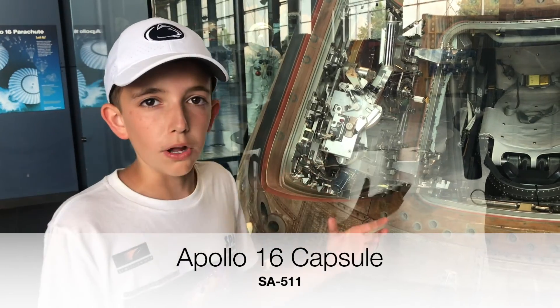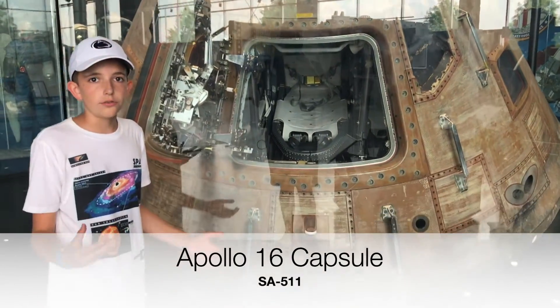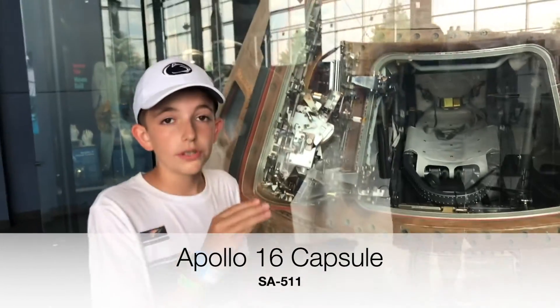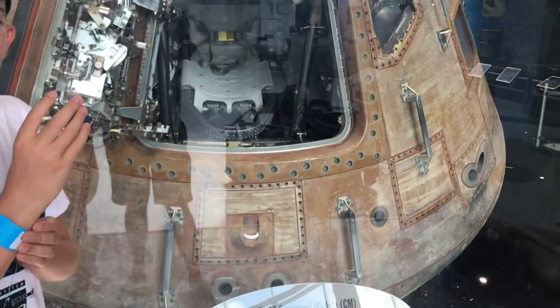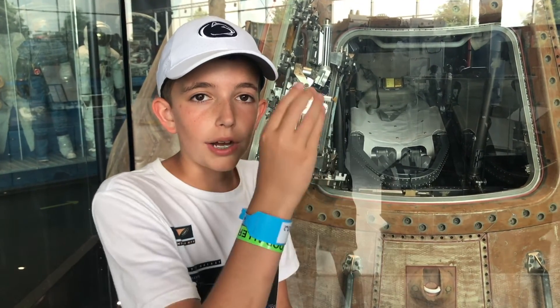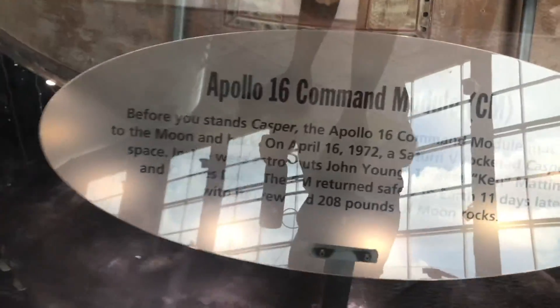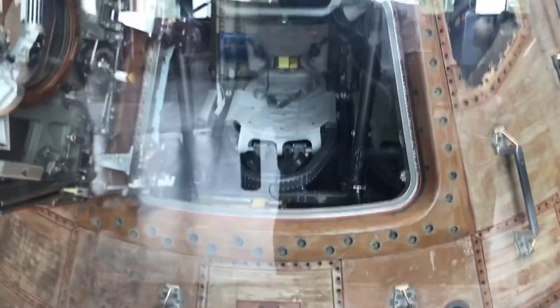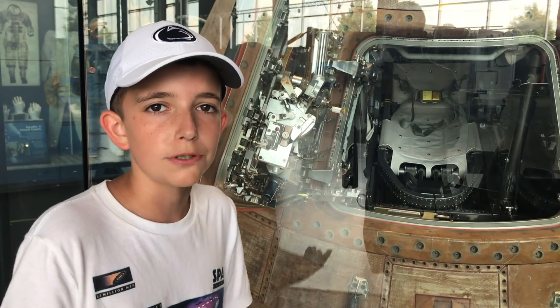Now I'm beside a real Apollo capsule — this is the Apollo 16 capsule. It took off on a Saturn V, left Earth, and traveled to the Moon, carrying the astronauts. It stayed in the Moon's orbit when the astronauts took the lunar module down to the surface. They brought up the lunar rocks, put them in the capsule, and rode this all the way back to Earth. This is the only surviving part of this mission. Thank you very much for spending your time to experience this cool place at the U.S. Space and Rocket Center.